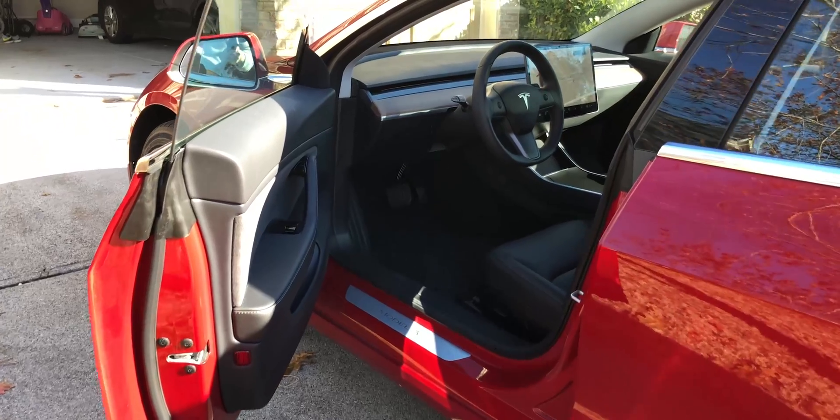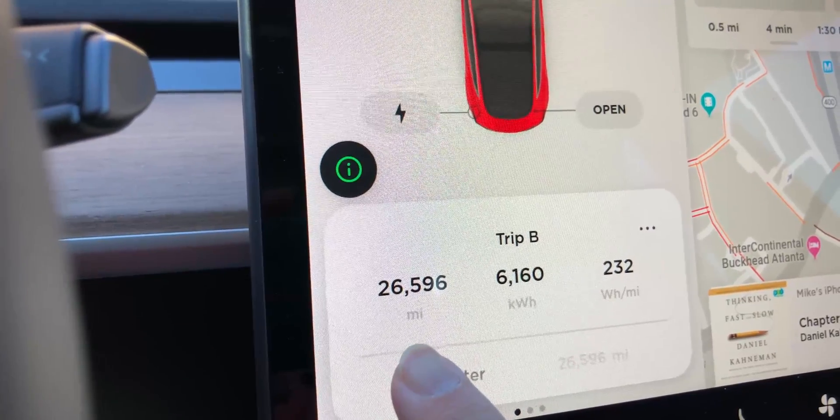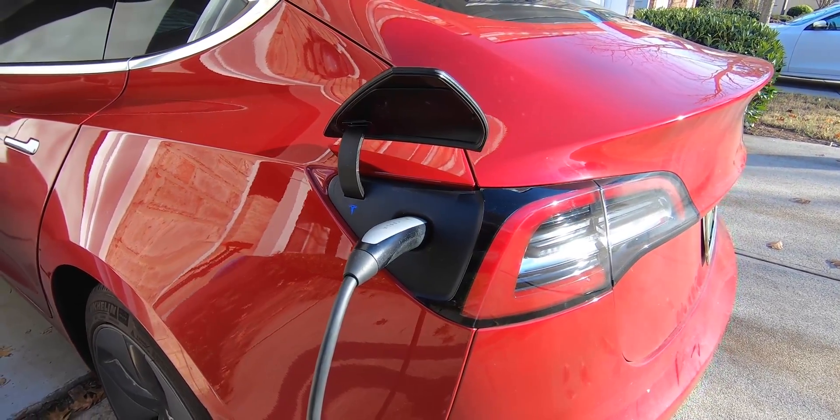I've been driving the Tesla Model 3 for a little over a year now and I've clocked over 26,000 miles on it. I want to show you guys what I've spent in total charging the Model 3 in the past year and compare that to the cost of getting gas if I were driving a gasoline car in the past year.